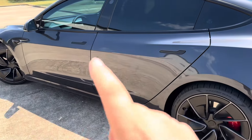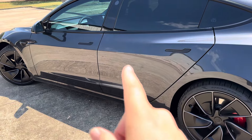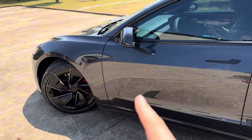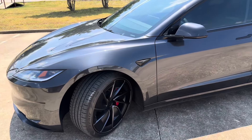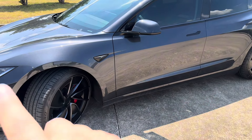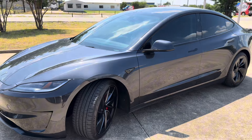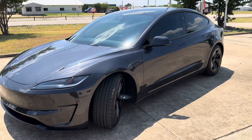They also do ceramic coating and paint protection film — PPF — which I haven't done on this car. I'm thinking what I'll do next is the ceramic coating at Georgetown Tint Window Tinting, which coats the entire car. You still can't use automatic washes with brushes, but laser washes are fine. The car looks amazing with the tint — I definitely recommend it.